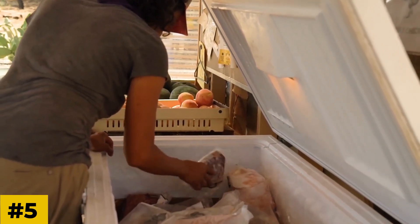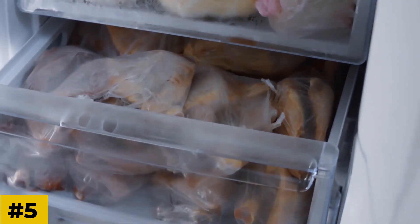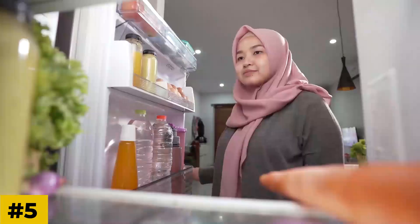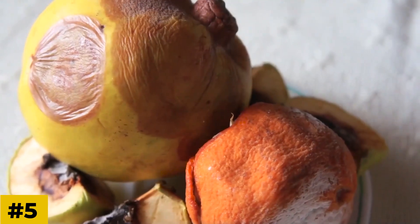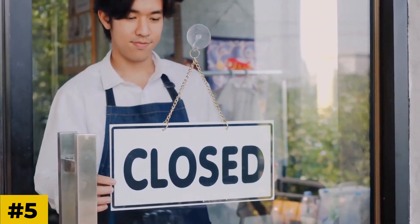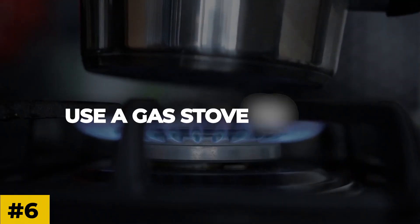Number five: keep the freezer closed. One of the best tips to survive a blackout is to keep your freezer closed. Even without power, most freezers keep items frozen for a few days. It's great to have food in the freezer in case you run out of food in the fridge. Many home insurance policies cover spoiled food due to power outages, so don't worry too much about the cost. Tape a big 'do not open' sign on the freezer and remind everyone not to open it.